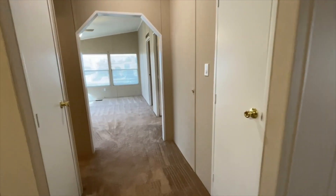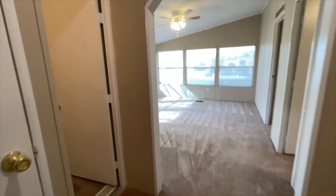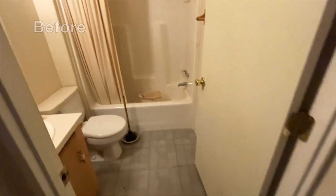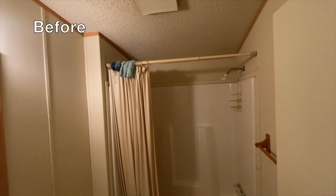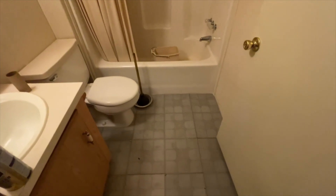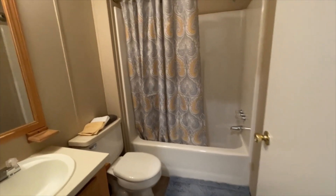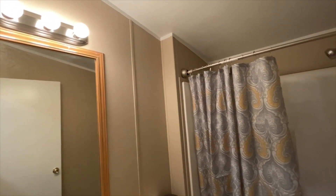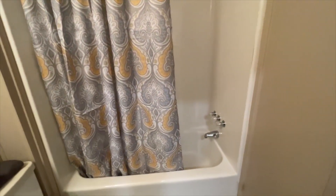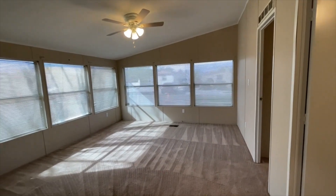This is the main hallway. You have a coat closet to the right and a linen closet to the left. Let me show you the hall bath. In the hall bath, we updated the flooring. Everything is ready to go — updated light fixtures, a curved shower bar, and a new shower head. That's the hall bath. Like I said, it's three bedrooms plus a family room.